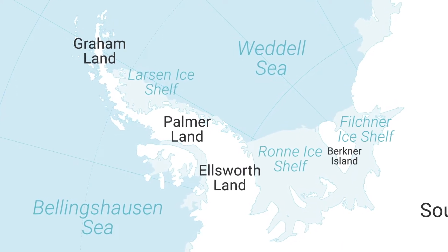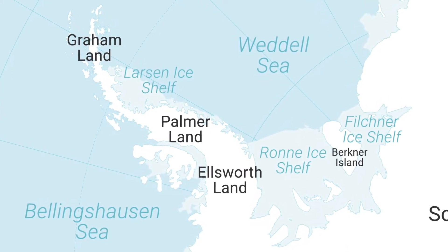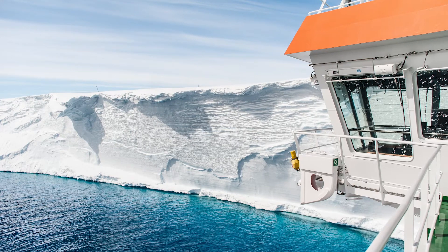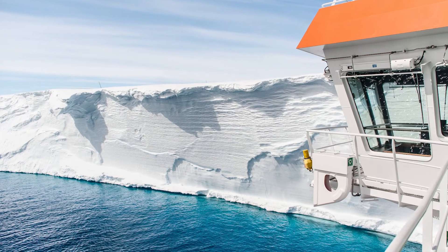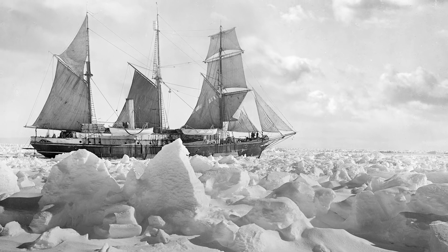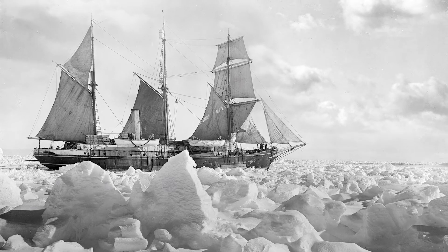The Weddell Sea is a very remote marine area in Antarctica, to the east of the Antarctic Peninsula. The Weddell Sea expedition will probably be the first people to go that far south in the Weddell Sea since at least 2002, and probably only a handful of ships have ever been there since Ernest Shackleton was there in the Endurance in 1914-15.